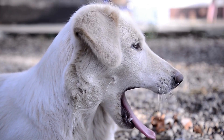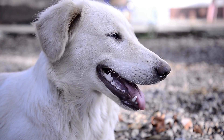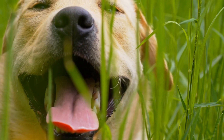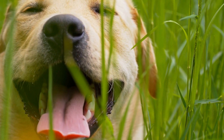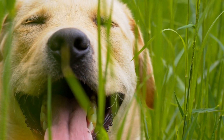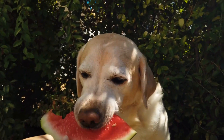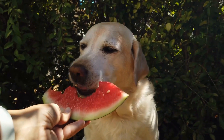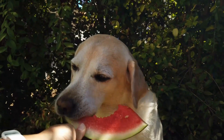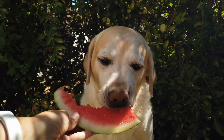Lastly, it's important to remember that canine massage should never replace veterinary care. If your Labrador is experiencing any health issues, be sure to consult with your veterinarian before beginning any massage therapy. But used in conjunction with regular veterinary checkups, canine massage can be a great way to promote relaxation, bonding, and overall wellness for your Labrador.